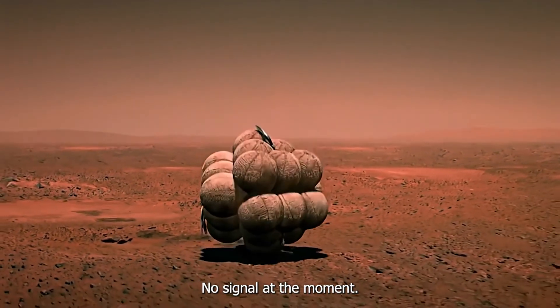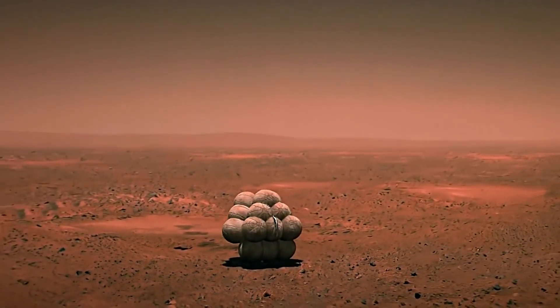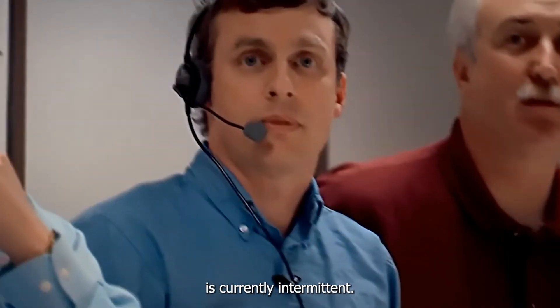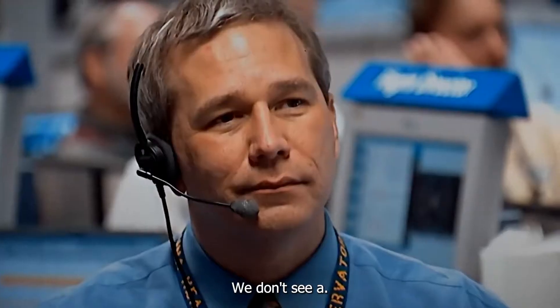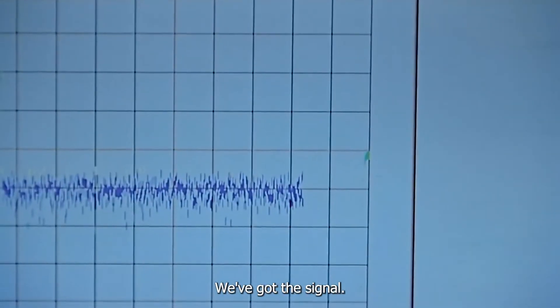No signal at the moment. Standby. Signal strength is currently intermittent. We don't see a signal at the moment. We've got the signal!